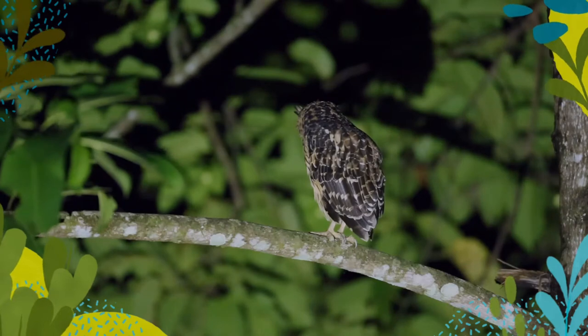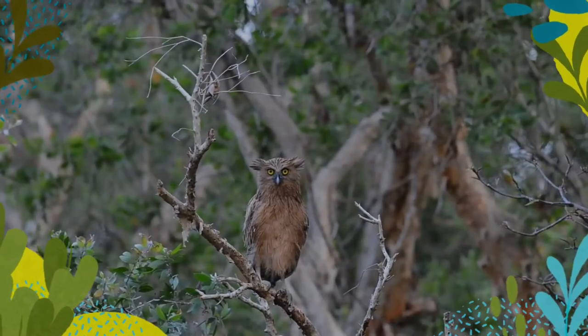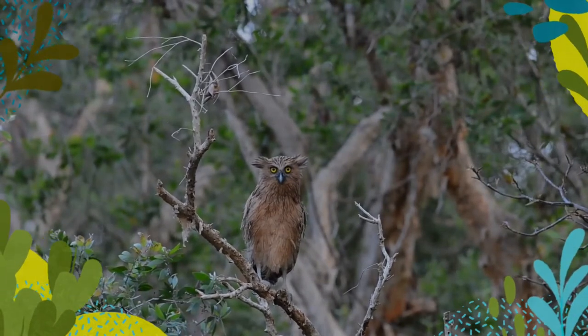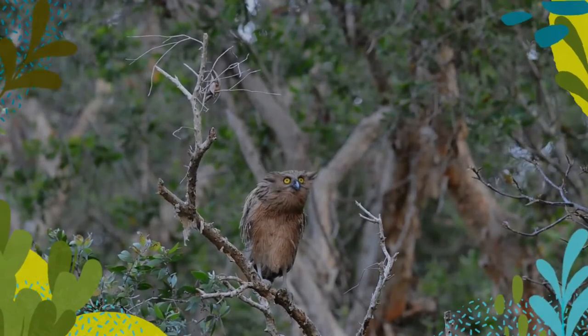Its wing feathers and tail are broadly barred yellowish and dark brown. The wings are distinctly rounded in shape. The underparts are a yellowish brown, rich buff or fulvus with broad blackish shaft stripes. Its long legs are not feathered.